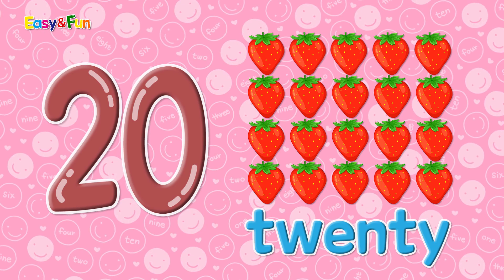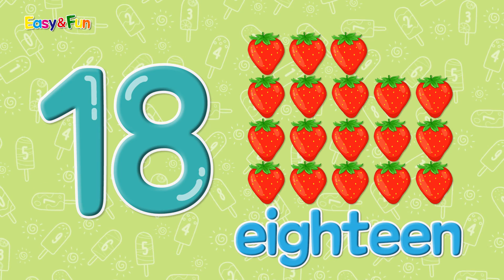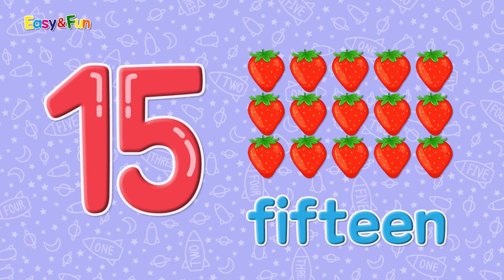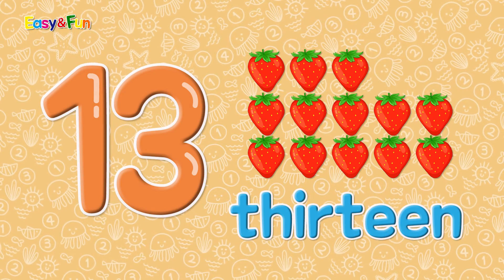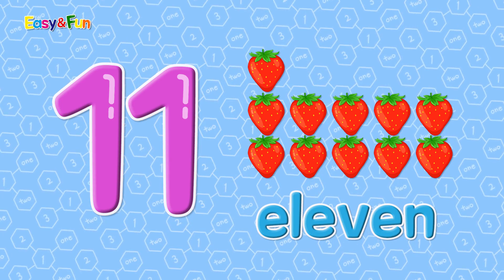Let's count: 20, 19, 18, 17, 16, 15, 14, 13, 12, 11. Let's count!